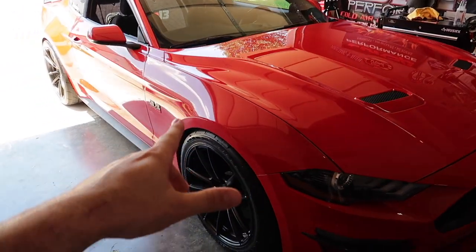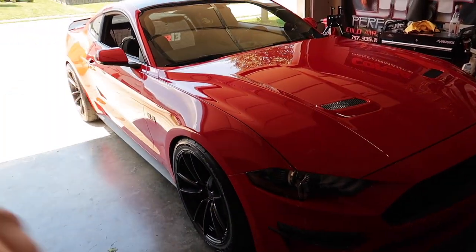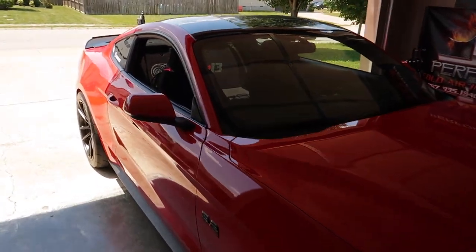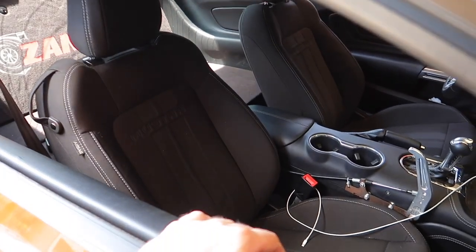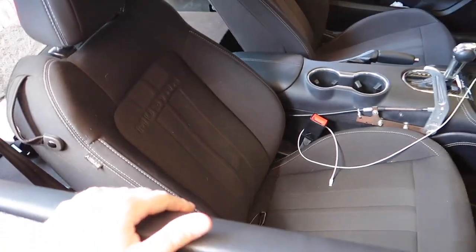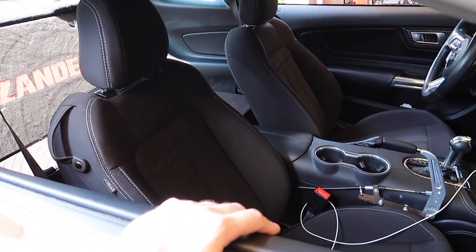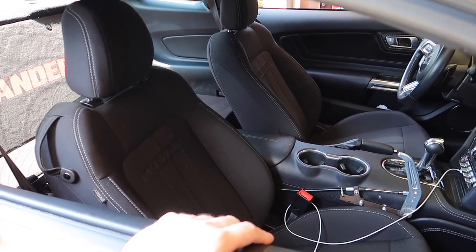We just ordered the E85 tune, and we also have a smaller pulley — videos coming in the future for what this is going to do as far as power. Dyno videos and track videos are coming, but today the focus is right here on the interior, something we're going to dress up the car with and just make it a little bit nicer. We've got these nice cloth seats — I love the cloth seats. I really don't know that I'll ever buy another Mustang with leather interior, and after today's video you'll understand completely.